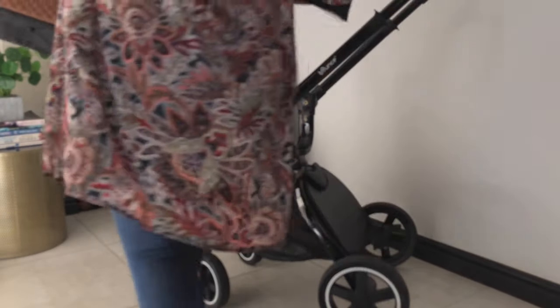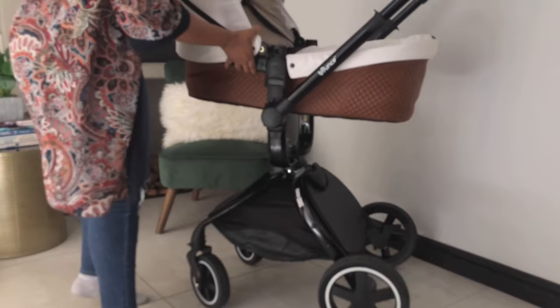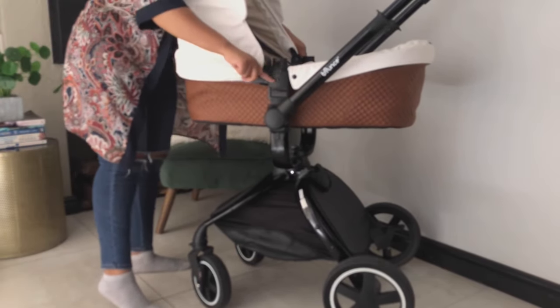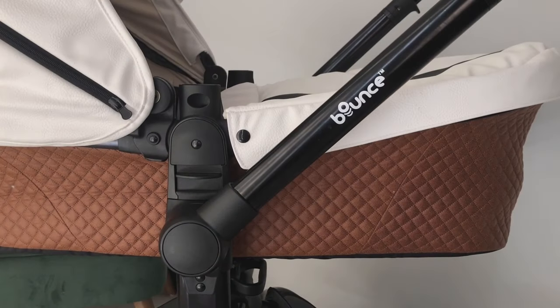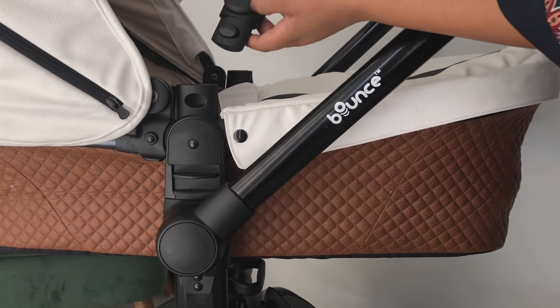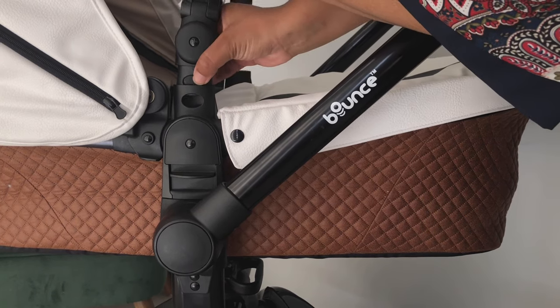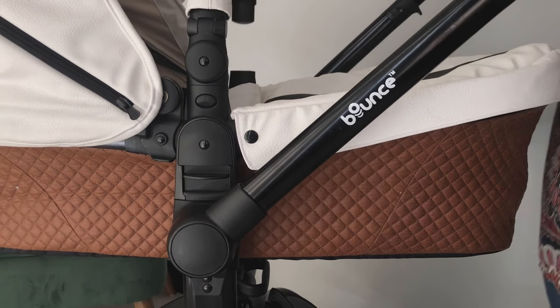And onto the carry cart — this is the Bounce carry cart. Like the stroller, you'll want to ensure that it is safely plugged in. This is a closer look at how to insert the bar: you simply press the buttons on the side so it enters smoothly, then do the same on the other side.